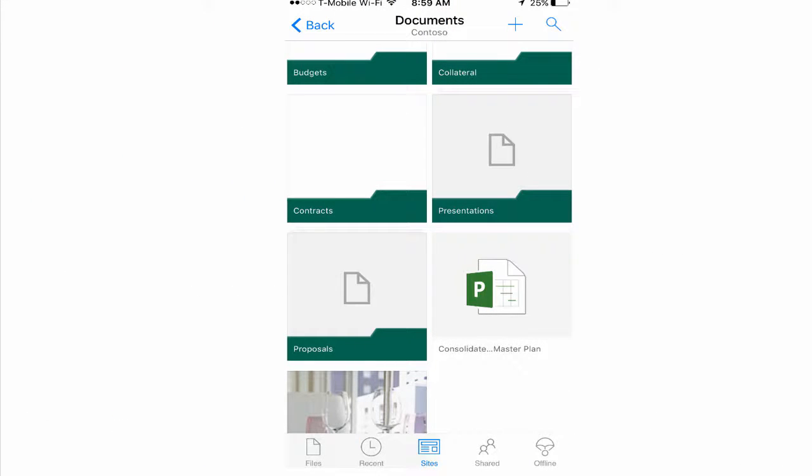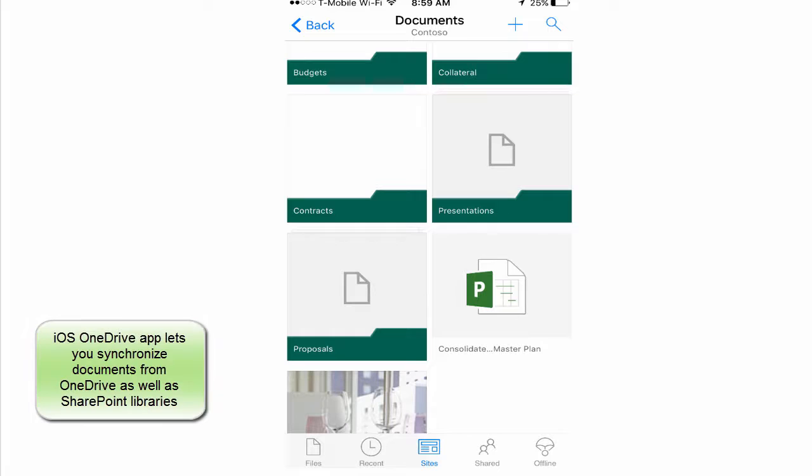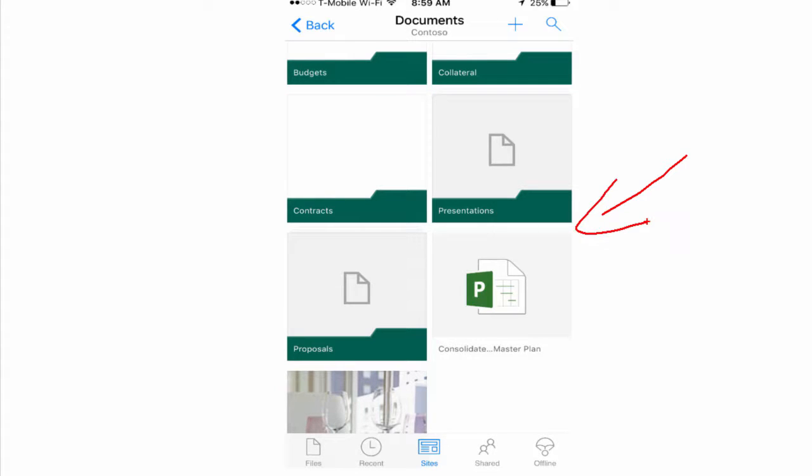You can use the iOS OneDrive app — the one I'm showing here — to go ahead and access Office 365 SharePoint documents or OneDrive for Business documents. Both of them can be accessed directly like this: you go to your sites and then access the documents directly there. This way you can edit, share, and take offline any of your documents directly in the iOS app.